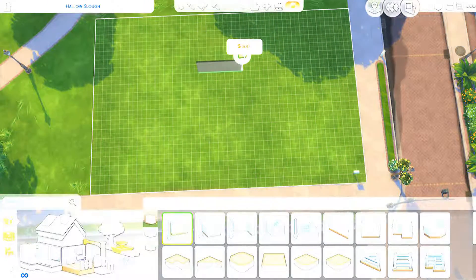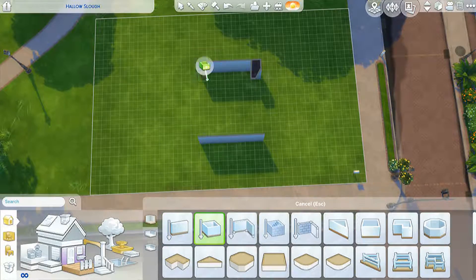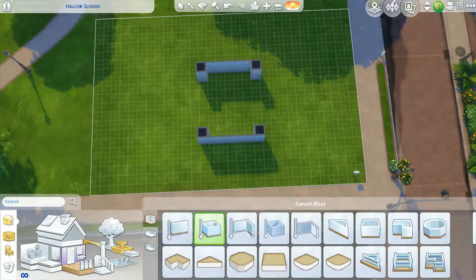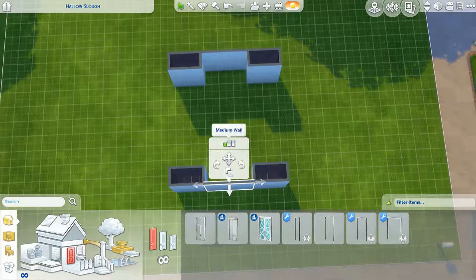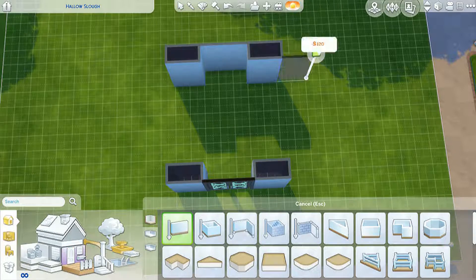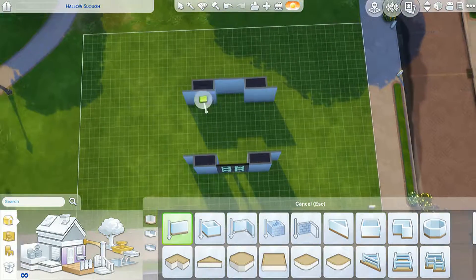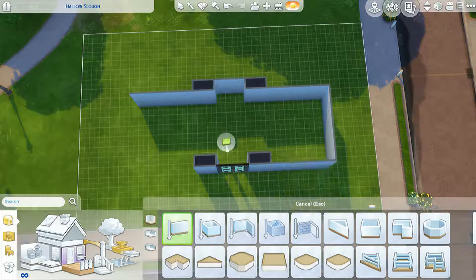Hello friends, welcome back to my channel. Today's speed build is my dream wardrobe. If you ever go on Pinterest, you will find everything you've wanted and a lot of stuff you don't need. This wardrobe included — I saw a two-story one and thought that I needed to build it.